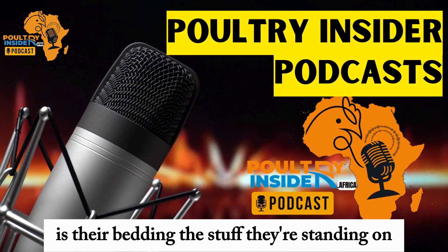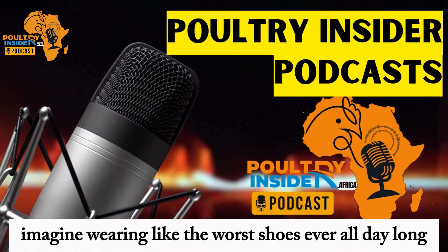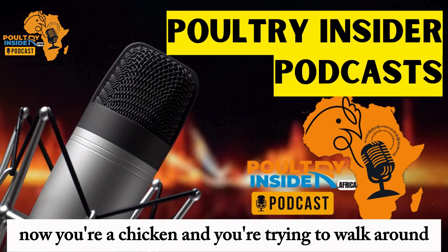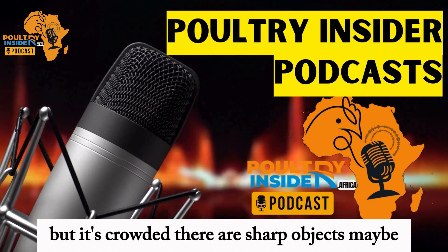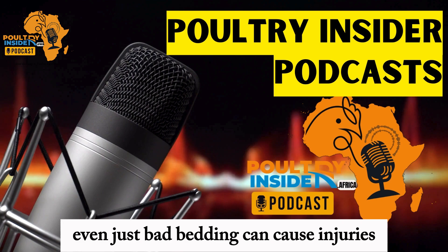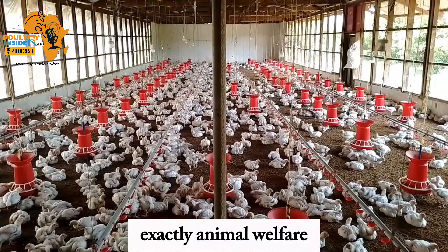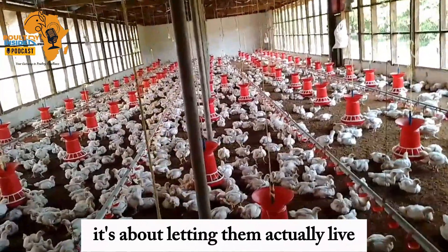Something we might not always think about is their bedding — the stuff they're standing on. Imagine wearing the worst shoes ever all day long. Now you're a chicken trying to walk around, but it's crowded. There are sharp objects maybe, or someone handles you roughly. Even just bad bedding can cause injuries. So it's not just about preventing disease; it's got to be a decent place to live. Animal welfare is about more than just keeping them alive — it's about letting them actually live.